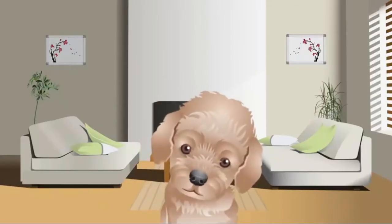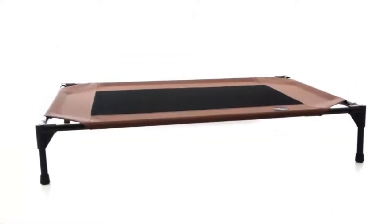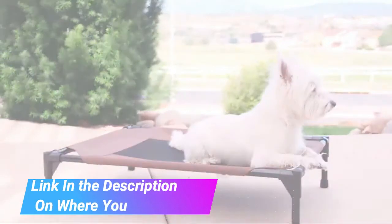K&H Pet Products Original Pet Cot Replacement Cover for Elevated Dog Beds. Dog Cot Cover made of waterproof, heavy denier fabric. Replacement cover for raised dog bed helps pets stay cool with its mesh center. Durable and tested for strength, holds up to 200 pounds.